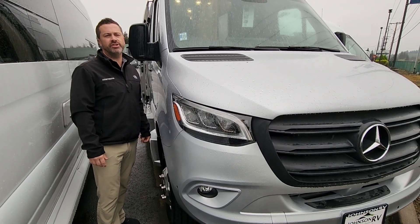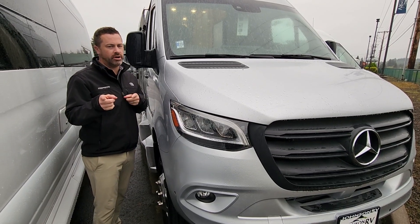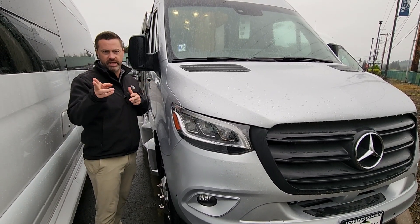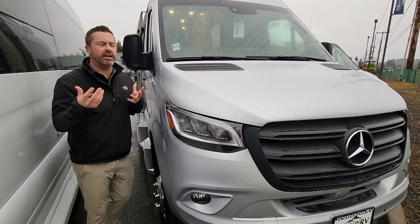Hey guys, Ben Maddox here at Johnson RV. I've got Rudy Martinez behind the camera — director, producer, Mr. B-Van guy. We love it. We love vans. We can't wait to show you vans.